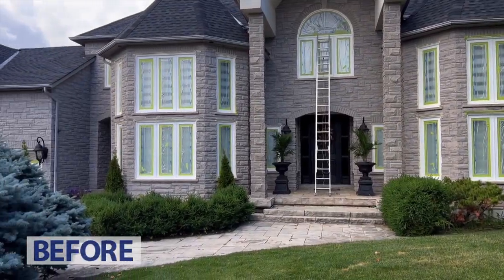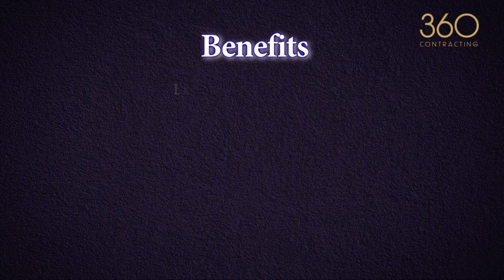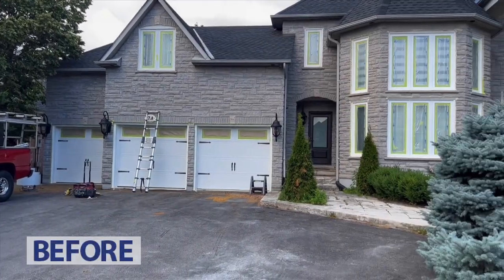We refresh your vinyl soffits and windows if they fade and look bad, and customize them to match the facade color. Our benefits: longevity.